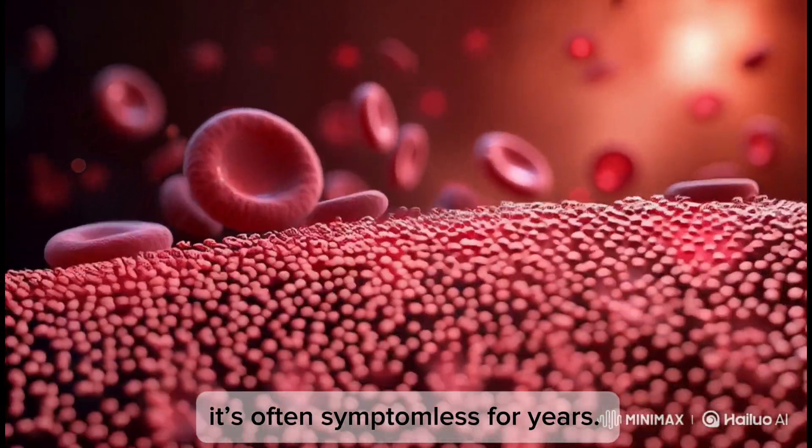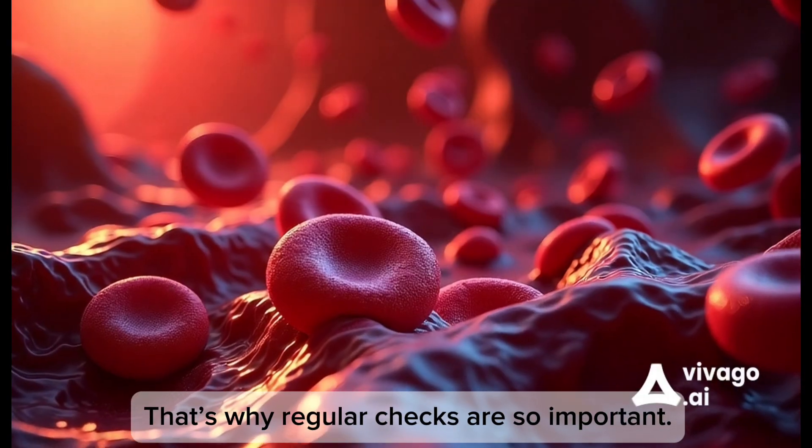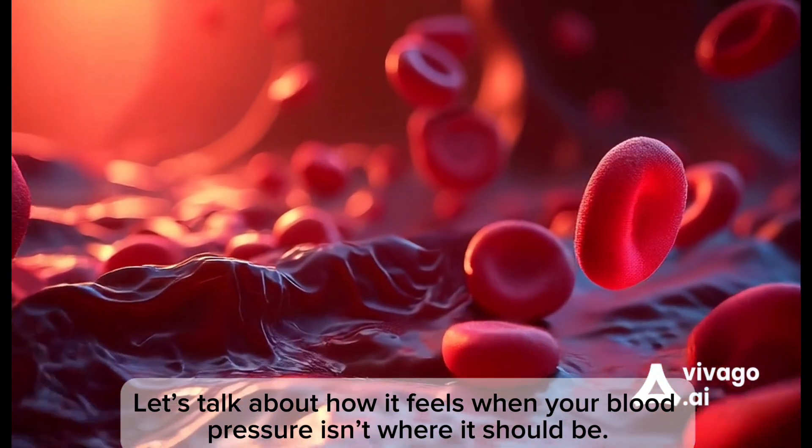Low blood pressure causes include dehydration, blood loss from trauma or internal bleeding, heart failure, infections, and medications like beta blockers. Many people don't even know they have high blood pressure — it's often symptomless for years. That's why regular checks are so important.